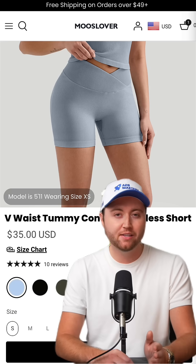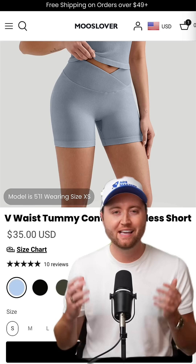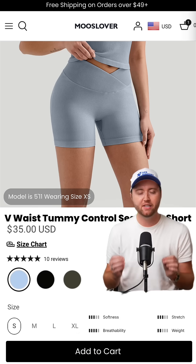Now, moving down the page: highlight the model sizing and make it obvious what size the model is wearing. Then make sizing details crystal clear with an easy-to-read guide.